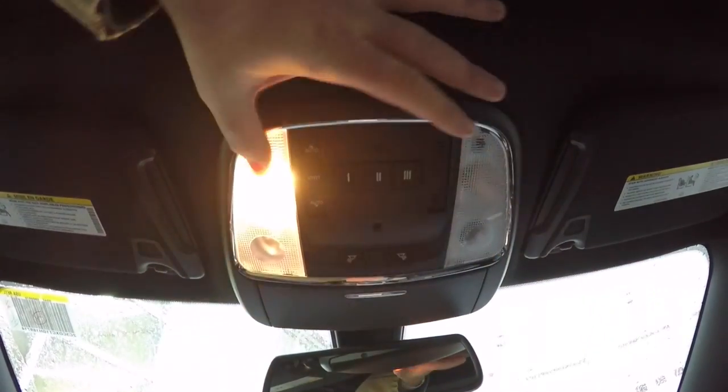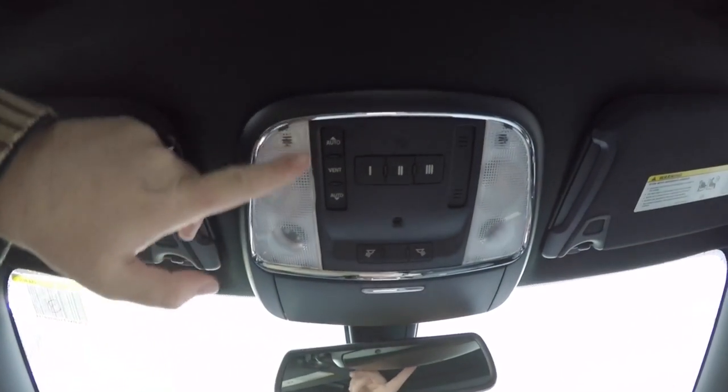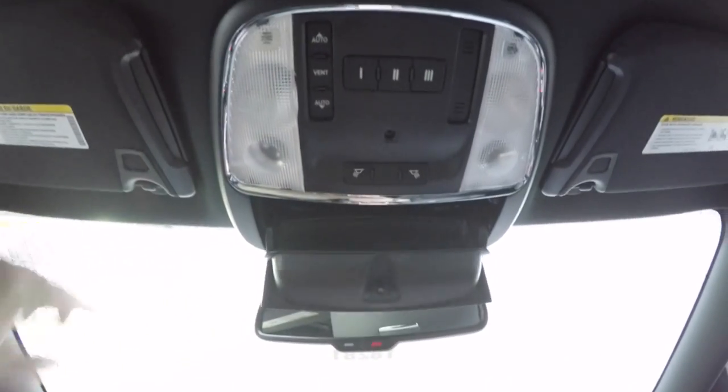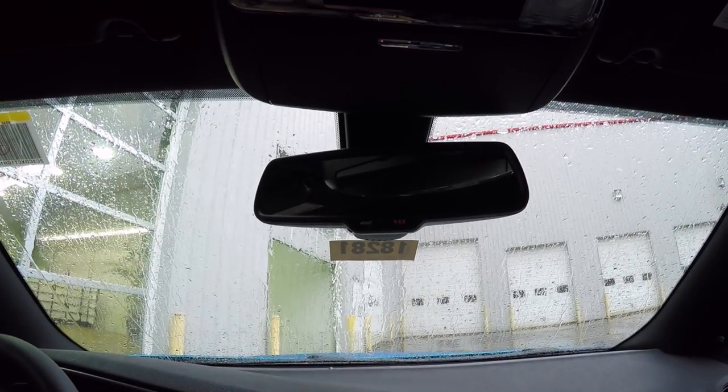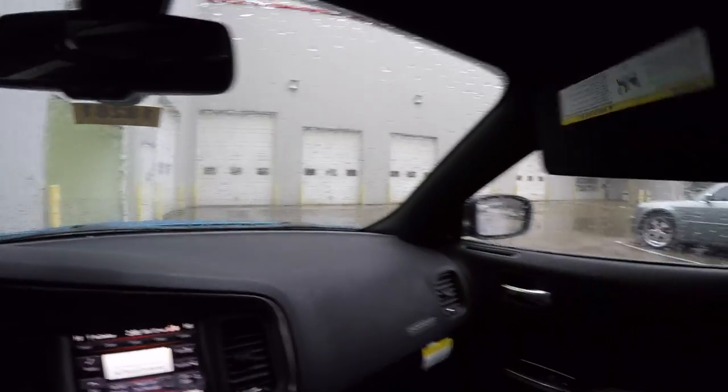Overhead you have map lights and reading lights. There is a power sunroof control and HomeLink universal garage door opener. Also a sunglasses holder and an automatic dimming rearview mirror with integrated UConnect microphones — UConnect Assist and 911 is illuminated. There are vanity mirrors on the sliding visors with slide-out extensions.